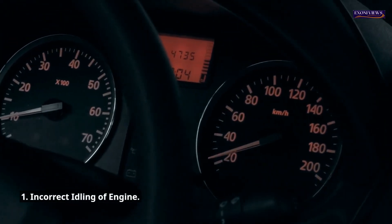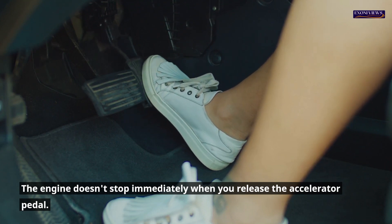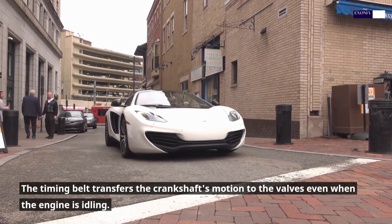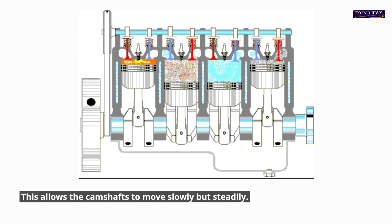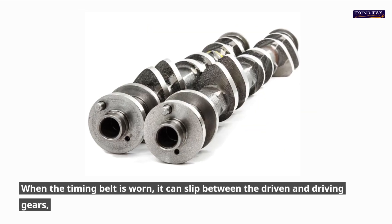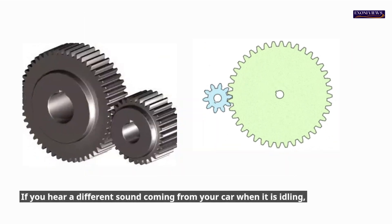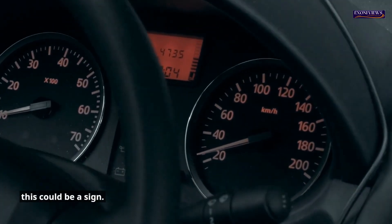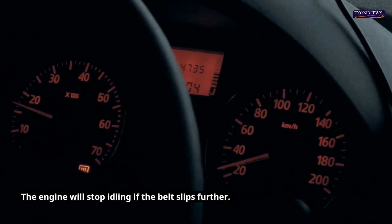1. Incorrect idling of engine. The engine doesn't stop immediately when you release the accelerator pedal — it continues to run at a slow speed, which is known as idling. The timing belt transfers the crankshaft's motion to the valves even when the engine is idling. When the timing belt is worn, it can slip between the driven and driving gears, which will cause a slight mismatch. If you hear a different sound coming from your car when it is idling, this could be a sign. The engine will stop idling if the belt slips further.